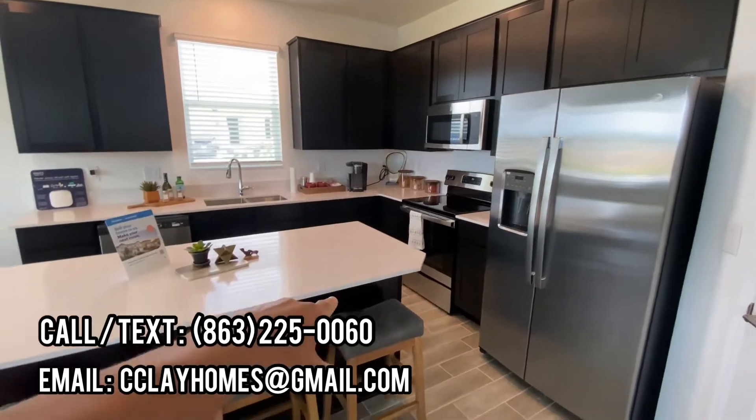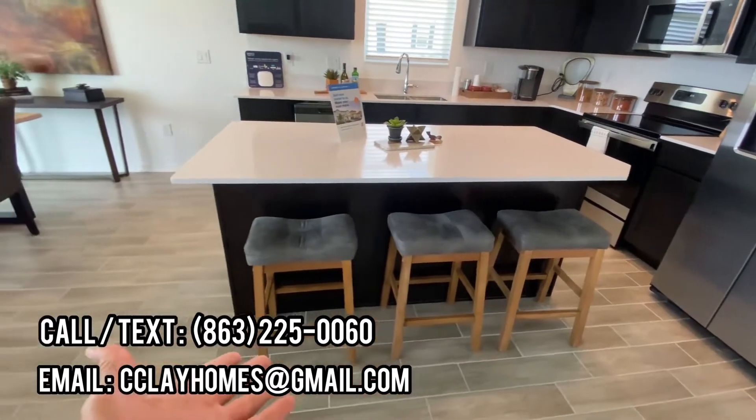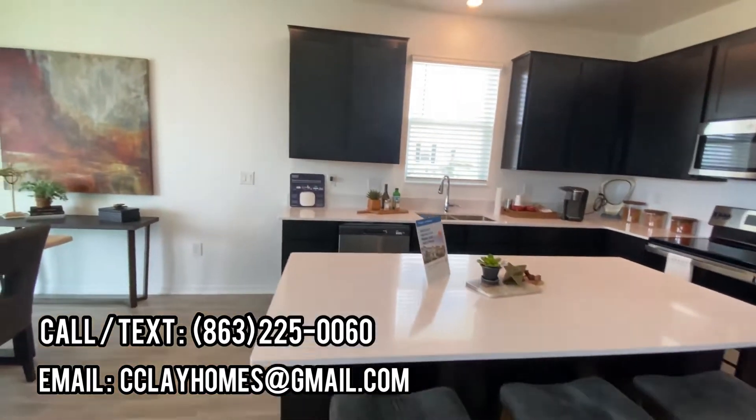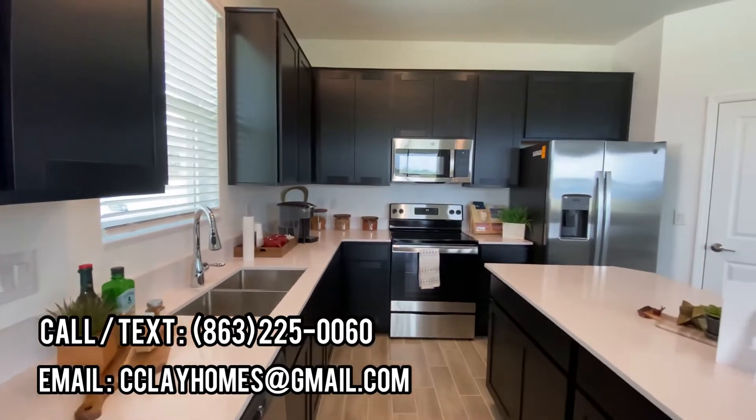There are 42-inch upper cabinets with quartz countertops. The island can comfortably seat three, maybe four if you really wanted to. Stainless steel appliances and a dual sink.